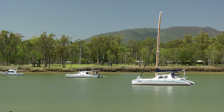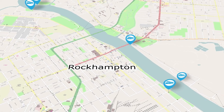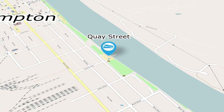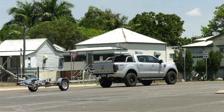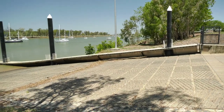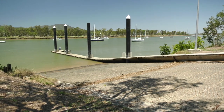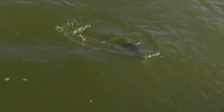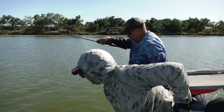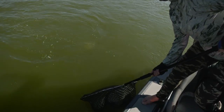Another launching facility providing easy saltwater access lies on the south side of the river off Quay Street, right in Rockhampton's central business district. With plenty of parking for cars and trailers, this three lane ramp provides access to the river on all states of the tide. While barramundi and king threadfin are the main targets for anglers, other varieties such as javelin fish or grunter are quite common here as well.